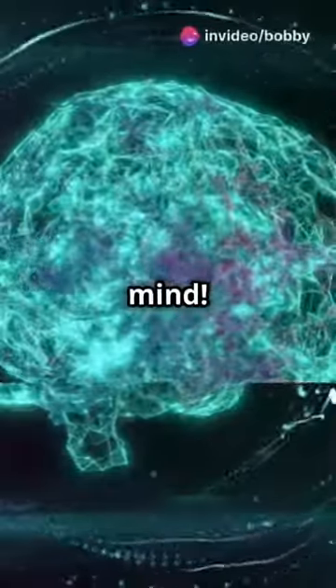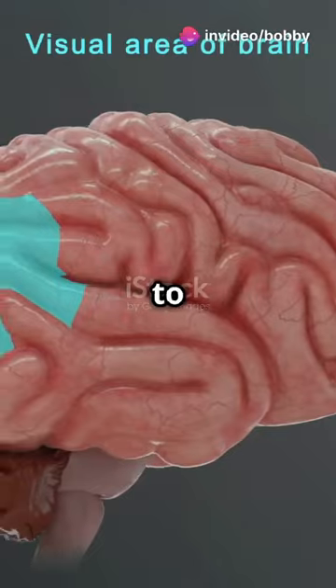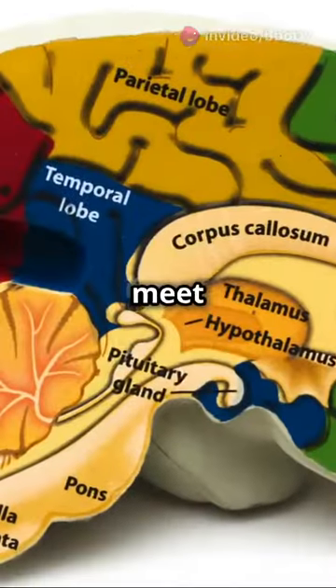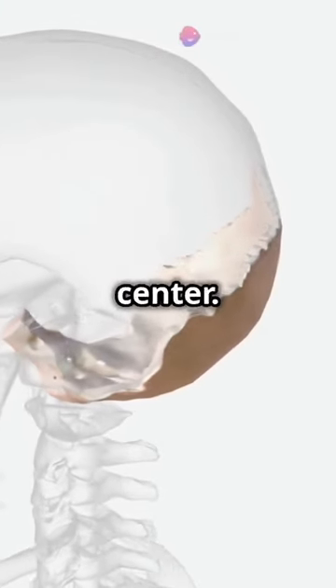This is gonna blow your mind. Did you know that there's a part of your brain dedicated just to vision? Let's meet the occipital lobe. The occipital lobe, located at the back of your brain, is your visual command center.